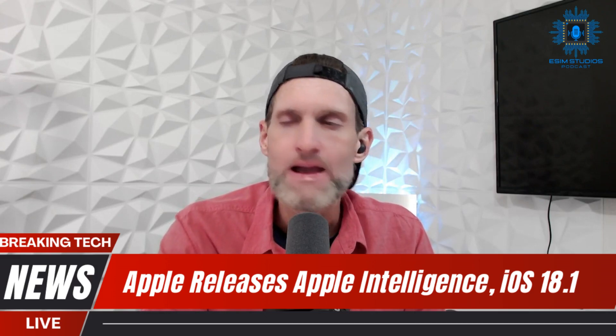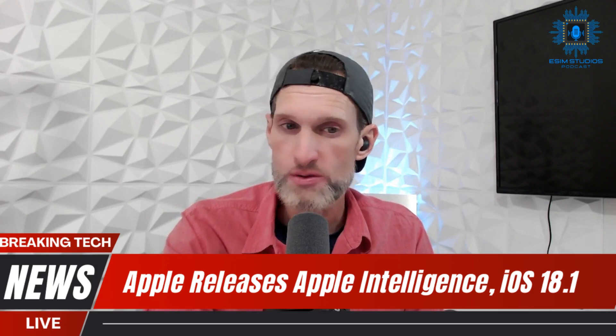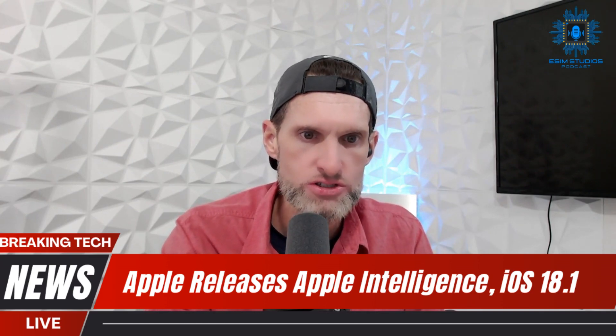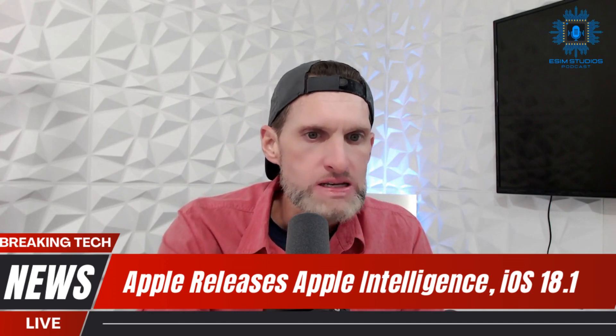Let's talk about how you enable Apple Intelligence. With iOS 18.1, Mac OS 15.1, and iPad OS 18.1, Apple Intelligence launches exclusively in the United States. To access Apple Intelligence features, you need to have your device language set to English and be in the United States.